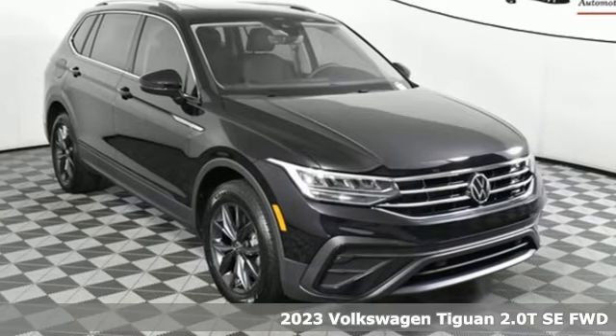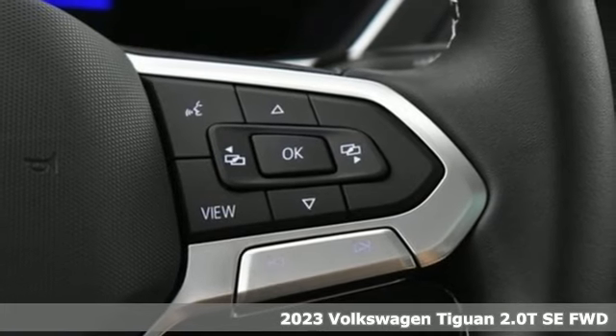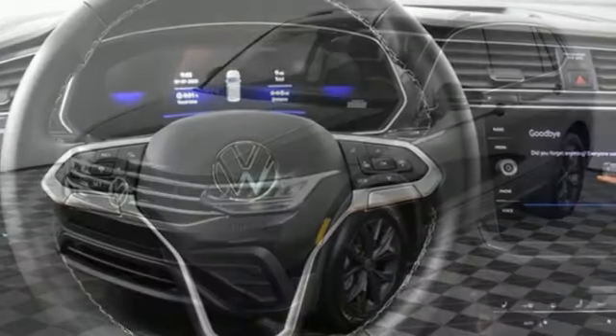It's a new 2023 Volkswagen Tiguan. Sophistication, space, and common sense are the essence of this adaptable utility vehicle. It's equipped for all your driving needs and wants.